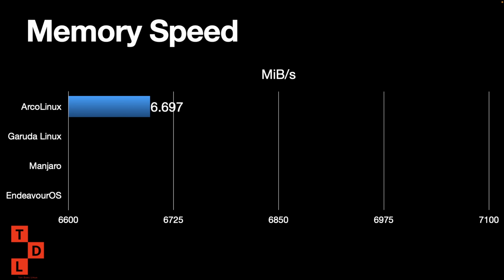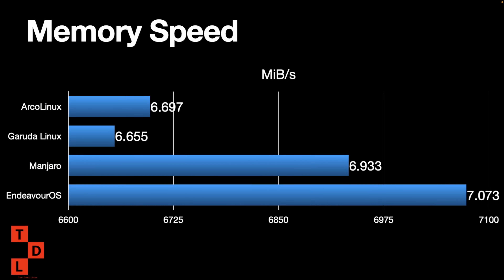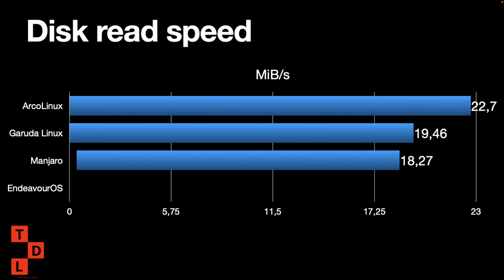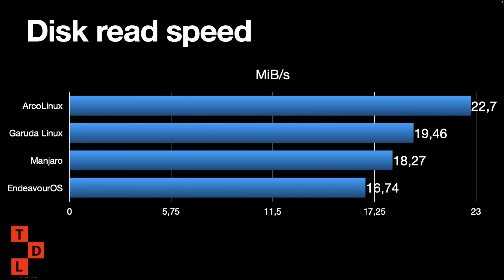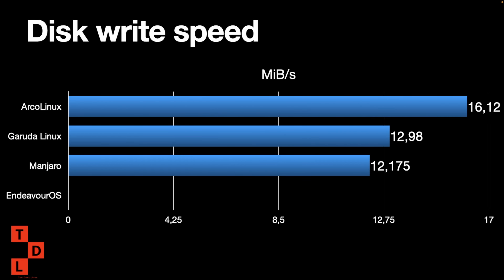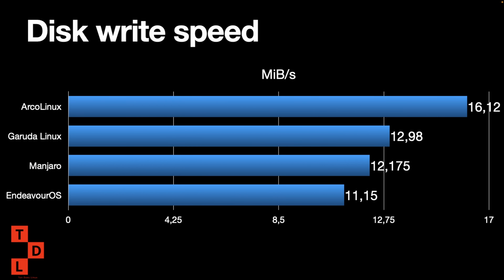For memory speed, EndeavourOS is the fastest at 7073 MB/s, so it's optimized for memory usage. For disk read speed, Arca Linux is 22.7 GB/s; Garuda, Manjaro, and EndeavourOS is the slowest at 16.74. For write speed, EndeavourOS is also slower than the rest at 11.15.